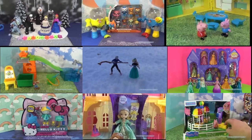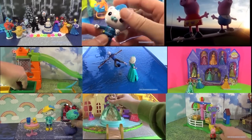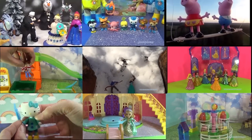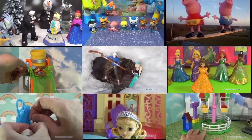Hi everyone, thanks for watching this video. Now click on one of these panels so that you can watch other fun videos. You can see videos on Disney's Frozen, Peppa Pig, Sofia the First, and plenty of other really fun videos. So just select the one that you like and it'll pop right up. Thanks for watching. Take care and bye.